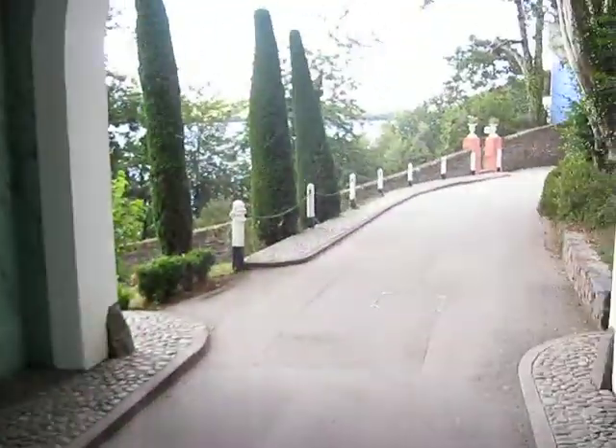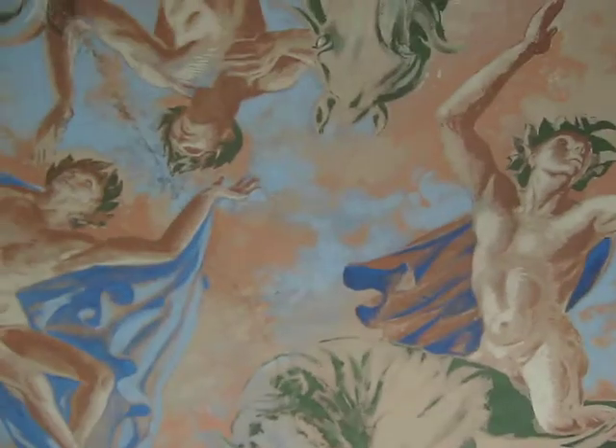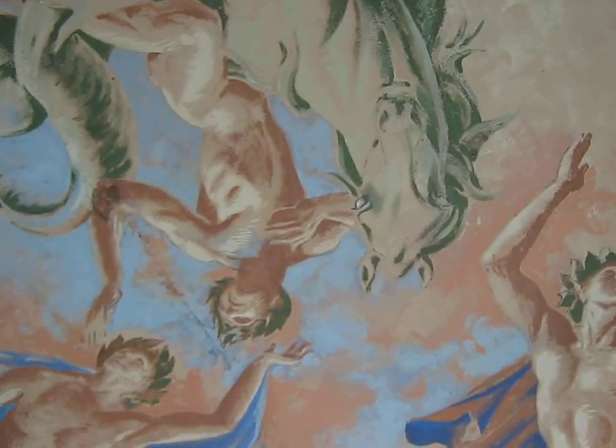Hello, I'm Tenardier, and I'm going to take you on a tour of the Port Merion village in Harlech, North Wales. Here's the entrance gate, and if we look up here, there's some absolutely beautiful paintings.